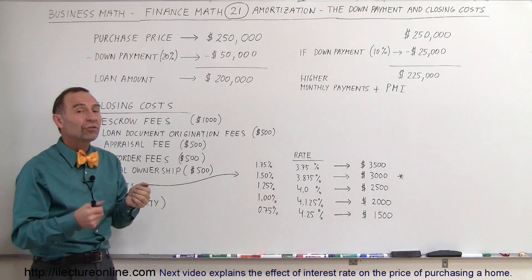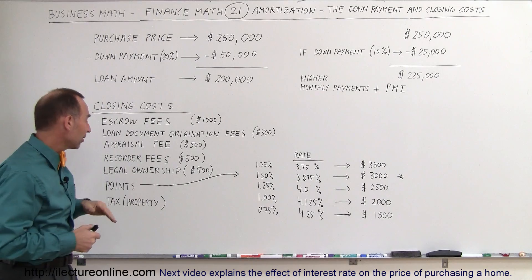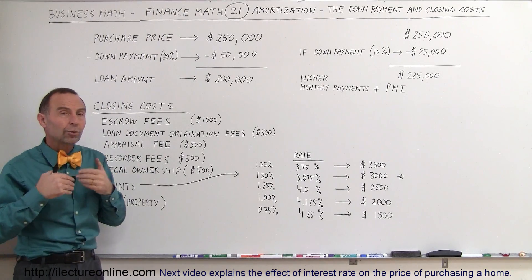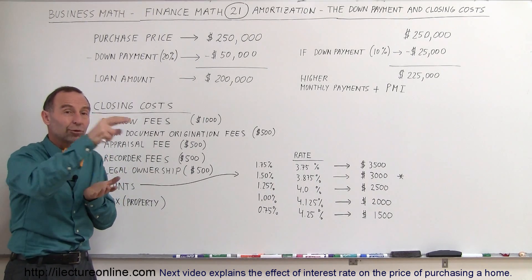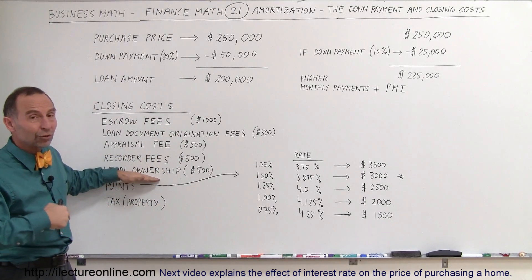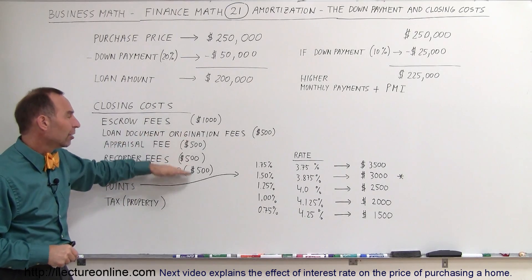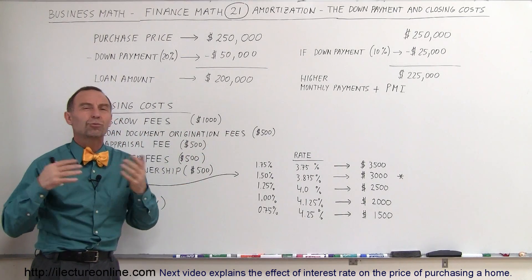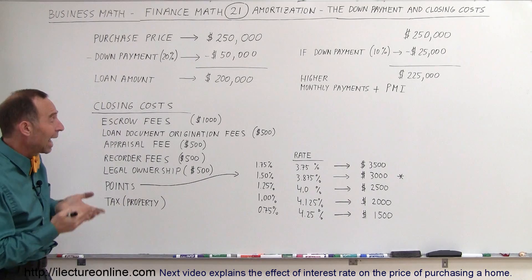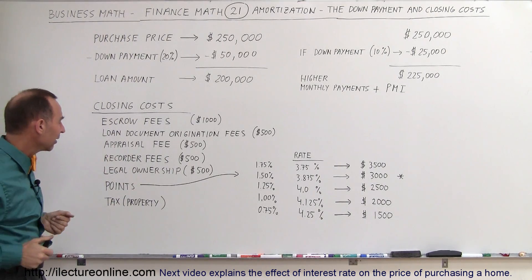There are also recorder fees — you have to record the purchase with the state government and pay a fee for that. You also have to go through a process to make sure the person selling the house is the legal owner, which requires an investigation of legal ownership and another fee. These dollar amounts are just rough estimates; they may not be the actual amounts — it could be higher or lower, but they give you a feel for it.